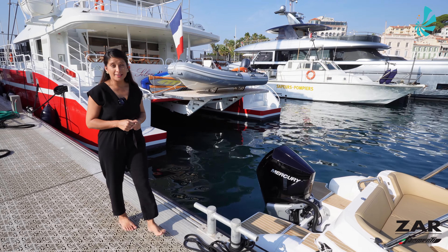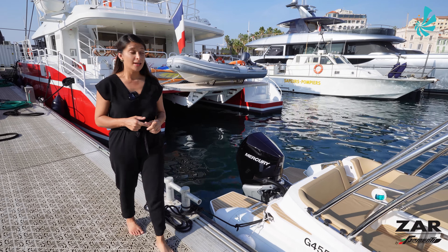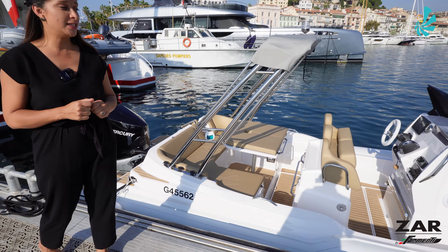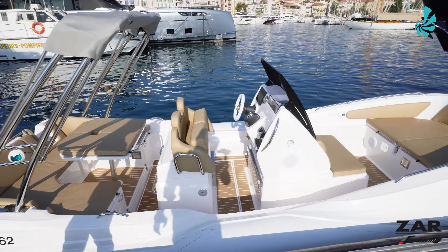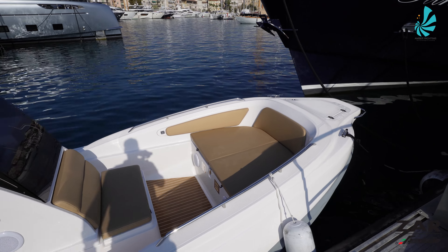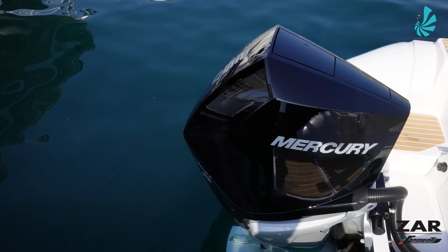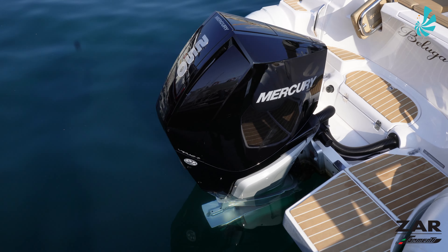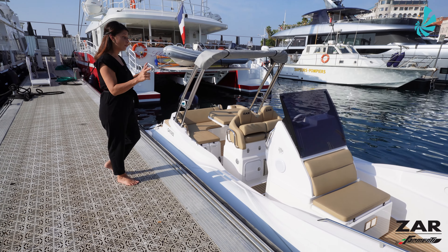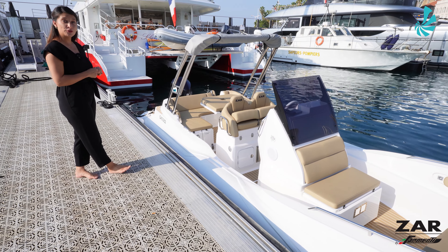Good morning and welcome to Amber Yachting. As the exclusive dealer for the ZAR Formenti brand, we are presenting you today a pre-owned unit which is less than 8 meters: the ZAR 79 SL Millezine 2022. This unit is powered with a V8 250 horsepower with only 70 hours logged. She is a first-hand unit, extremely well-equipped, and I invite you to visit with us.